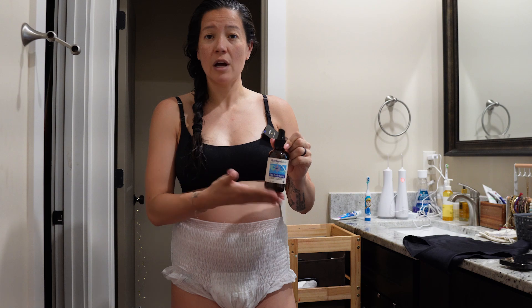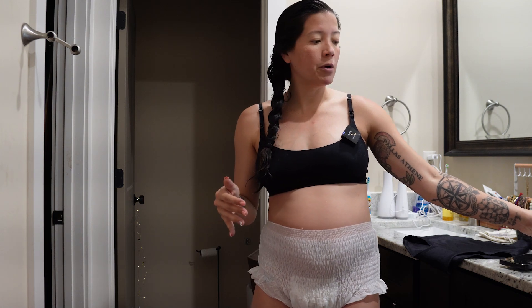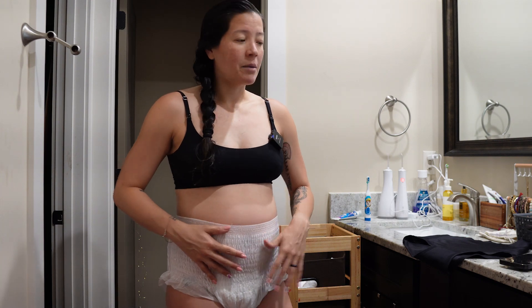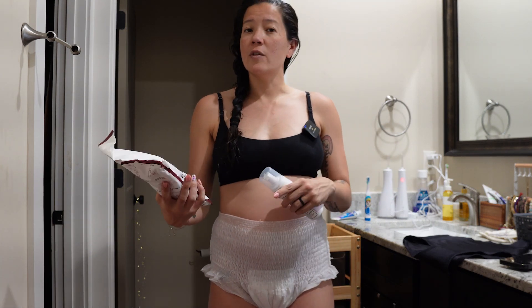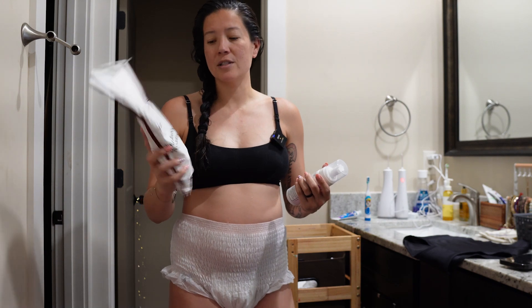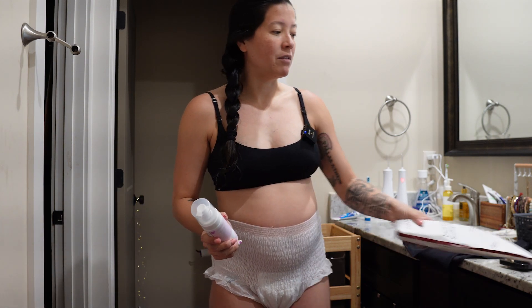After the peri bottle I like to put on a perineal spray — there are so many different ones out there, this one is from Mother Love, a brand I've really liked. Then depending on how early postpartum you are, you can get your diaper or pad set up. I prefer adult underwear or diapers postpartum because pads tend to move around. Within the first 24 hours you can put an ice pack in to help with soothing, but after about 24 to 48 hours you don't really need them, so don't stock up too much.